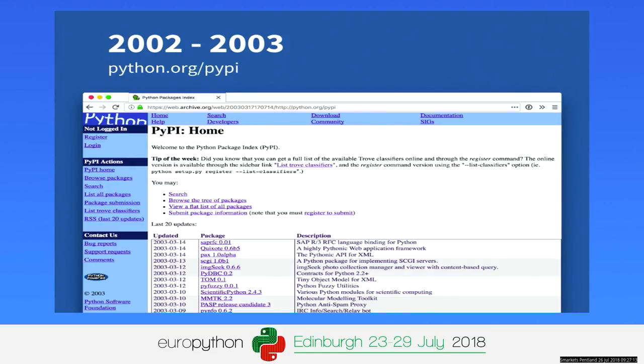To give some context around what was happening in the Python community at that time: in 2002, there was the first EuroPython with 240 attendees, and in 2003 the first PyCon in the US was hosted with 200 attendees. The Python community in its infancy was starting to grow and starting to contribute to the index.